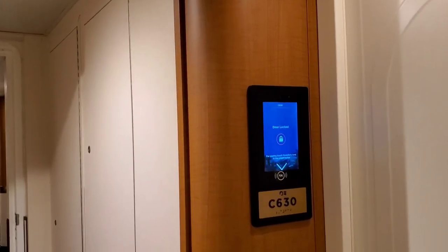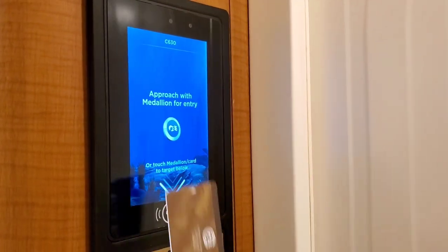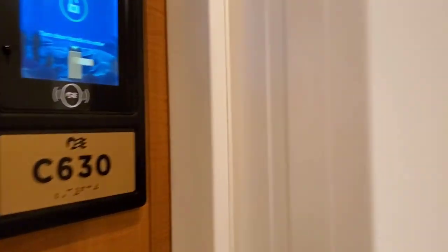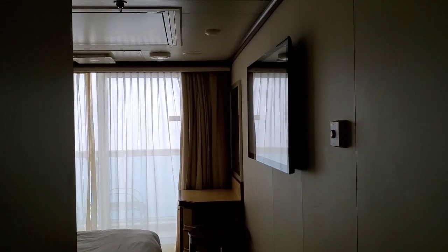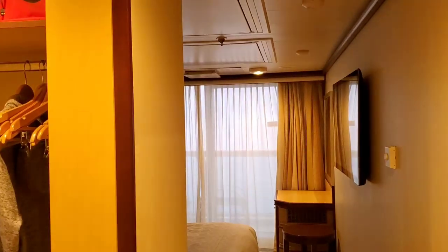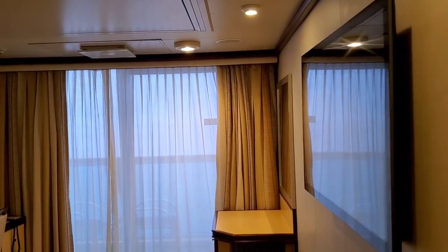Welcome to the port side of Royal Princess. This is my new cabin for our trip going back to the Philippines. It's a balcony cabin now. Thank you Royal Princess for this wonderful opportunity to experience a balcony cabin.